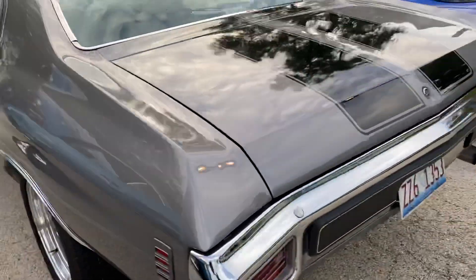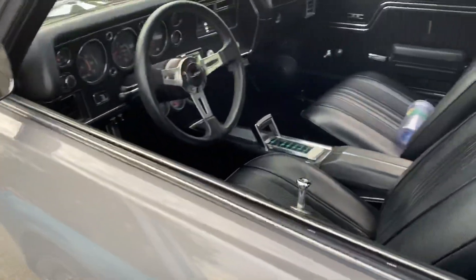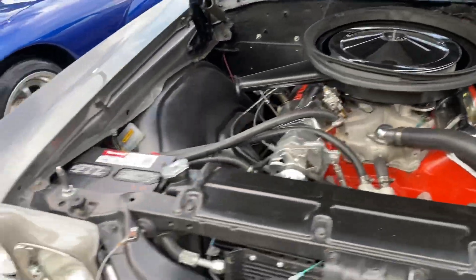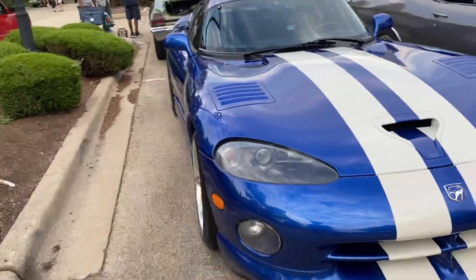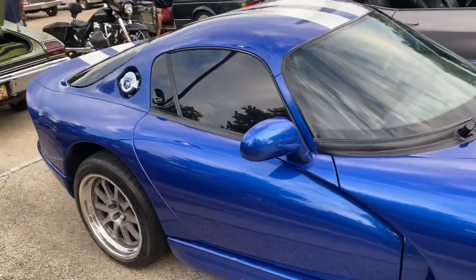Another SS '70 — it's nice too. It's an automatic, but it's still clean. Y'all see that cowl induction on the hood? Big block in this one too. And we got a Viper over here — y'all know this is a manual. They didn't even make these in automatic at all.